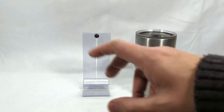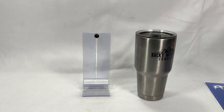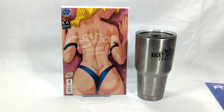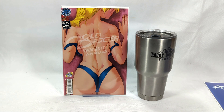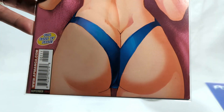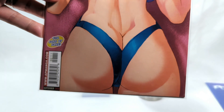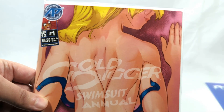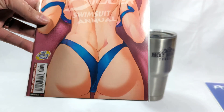Next up, we're going to go back a little bit further in time. This one comes from 2012 — Gold Digger Swimsuit Annual, issue number one. This book is actually a little pricey to get, specifically for this cover. It'll run you about $20–$25 if you find it on eBay, but I think it's worth the price. This is an absolutely gorgeous cover.